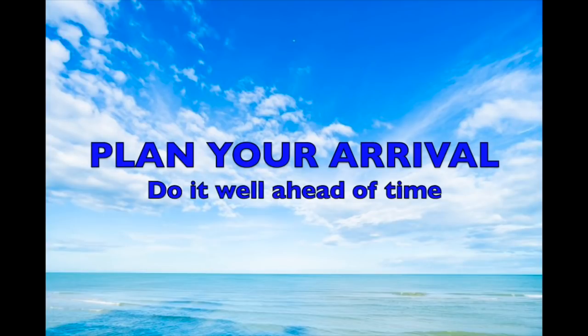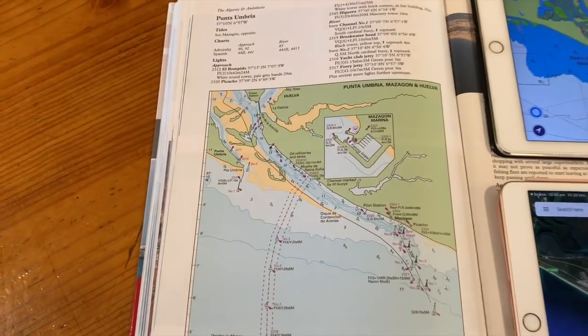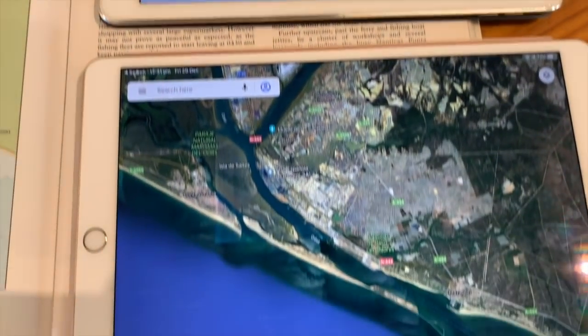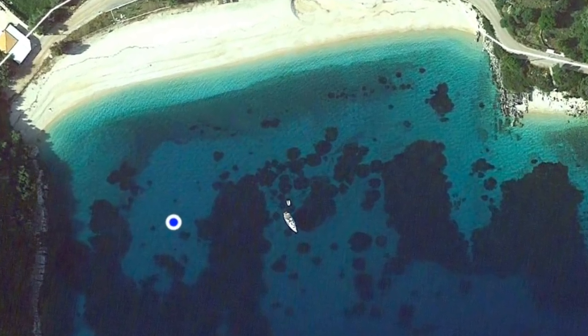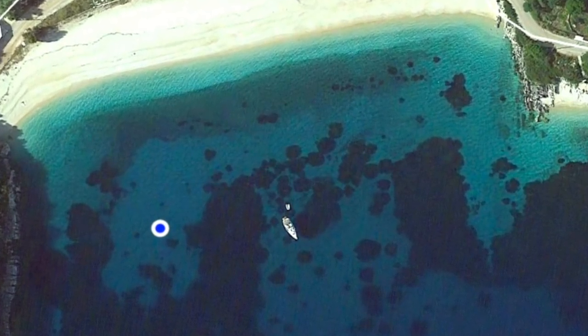If you're arriving into a new area, do your planning well in advance — you'll be busy when you get there. We use pilot books, Navionics, and satellite photos; each of them helps to build up a good picture. Satellite images are very accurate and can show a sandy bottom to anchor. Thanks for watching — good sailing and keep well clear of the rocks.